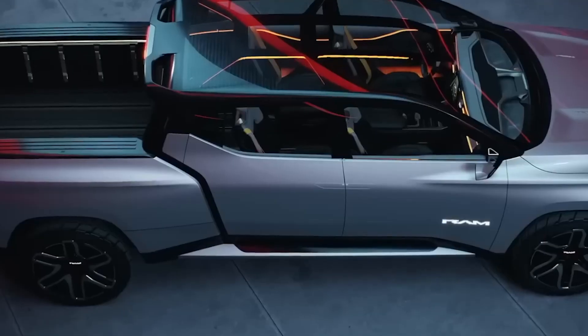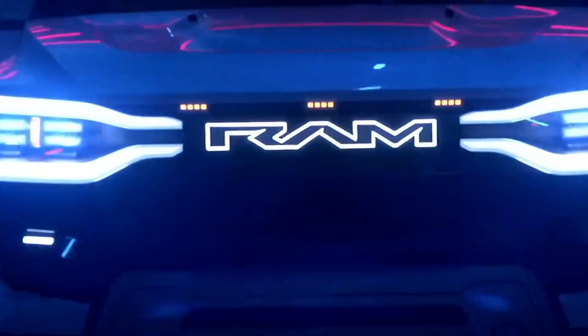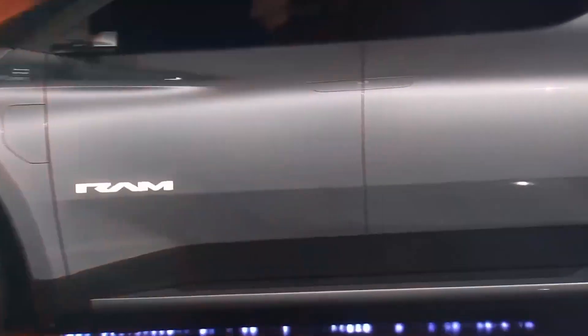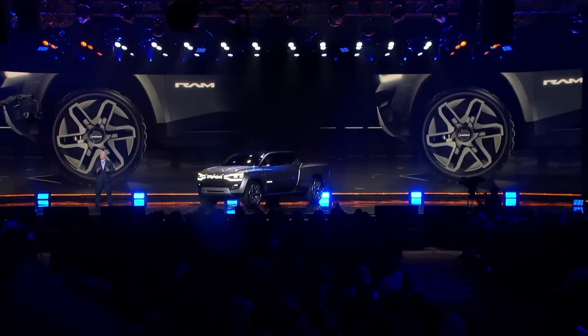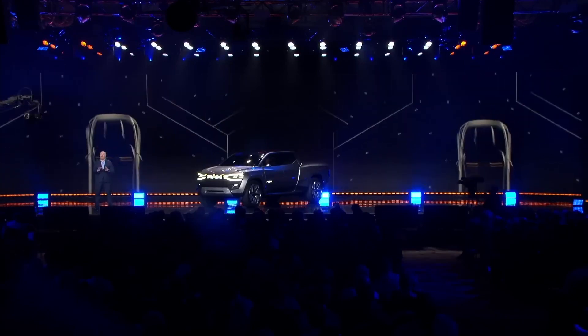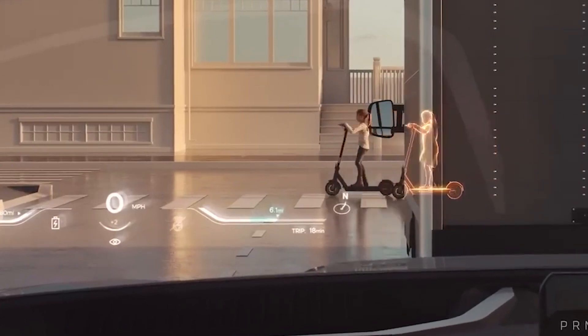The 2024 Ram 1500 Revolution concept is a game-changer in the electric pickup truck market. Its bold and sporty design sets it apart from the competition and boasts various innovative features. While details about power, torque, and other performance specifications have not been released, the concept truck has impressive technology such as the ability to see through solid surfaces.